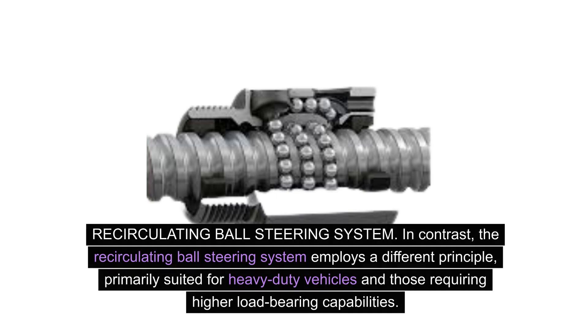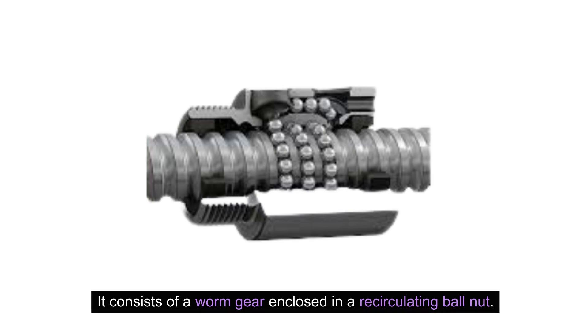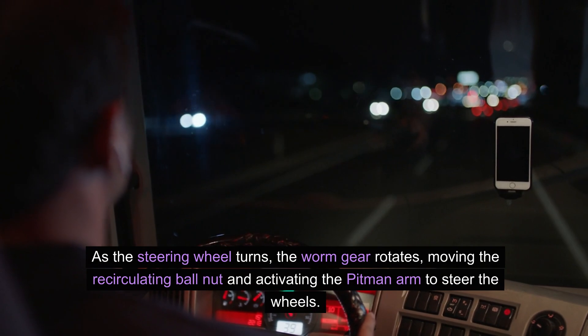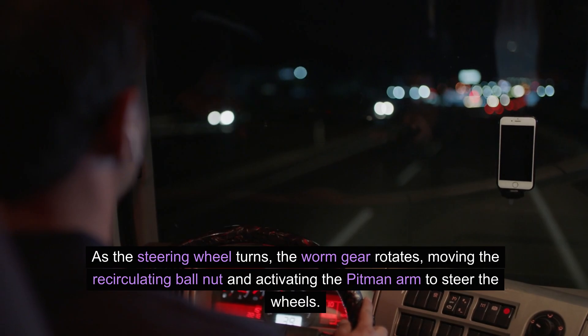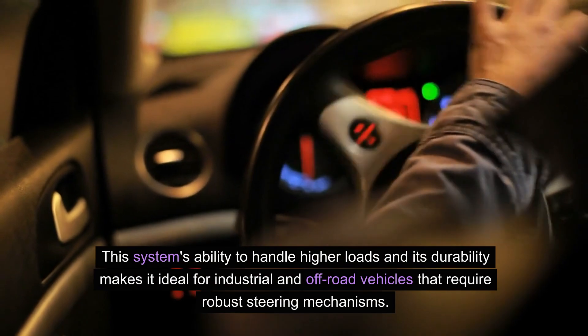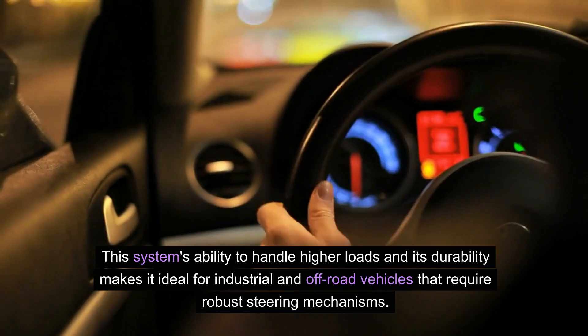Recirculating ball steering system. In contrast, the recirculating ball steering system employs a different principle, primarily suited for heavy-duty vehicles and those requiring higher load-bearing capabilities. It consists of a worm gear enclosed in a recirculating ball nut. As the steering wheel turns, the worm gear rotates, moving the recirculating ball nut and activating the pitman arm to steer the wheels. This system's ability to handle higher loads and its durability makes it ideal for industrial and off-road vehicles that require robust steering mechanisms.